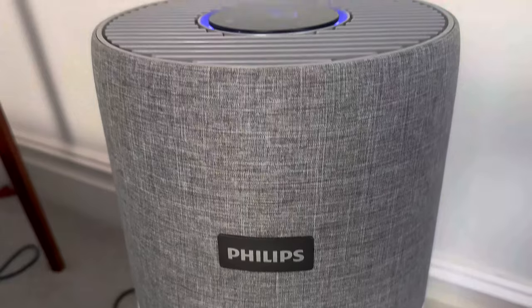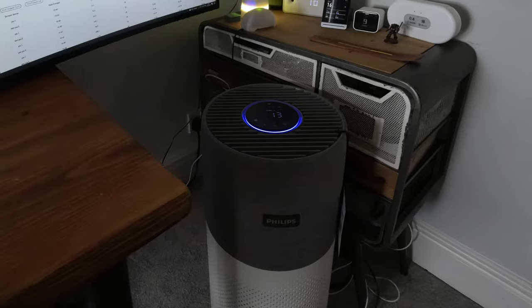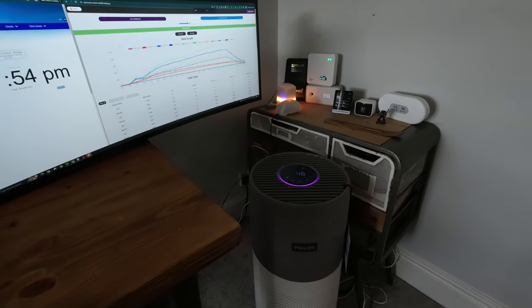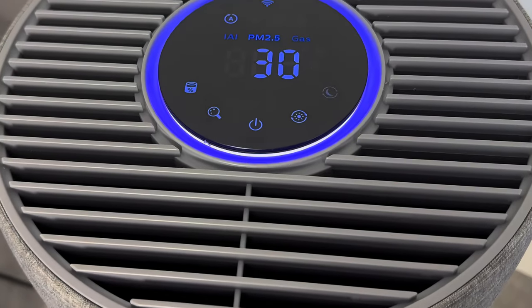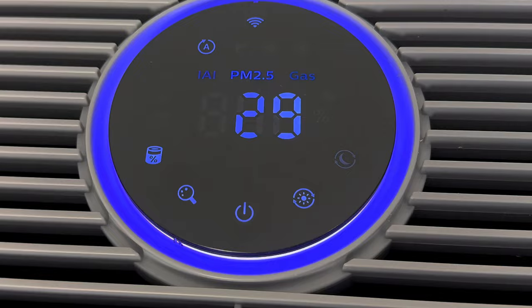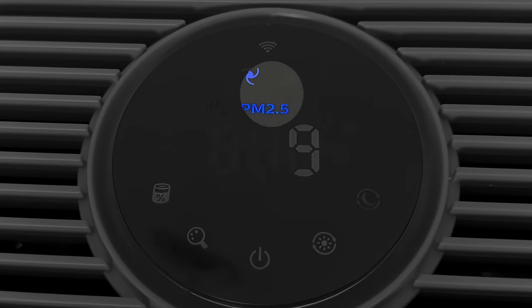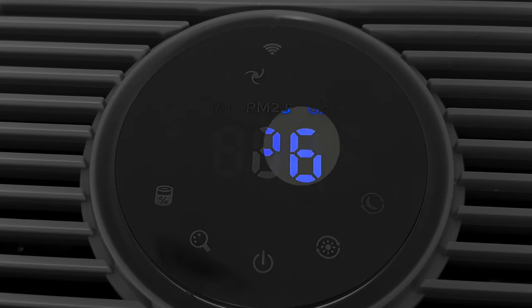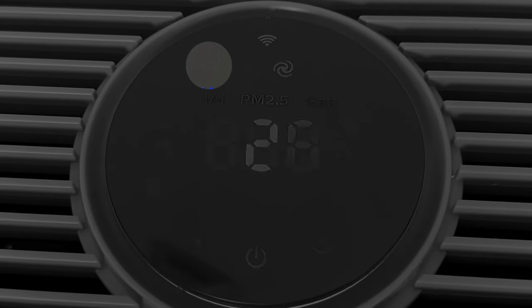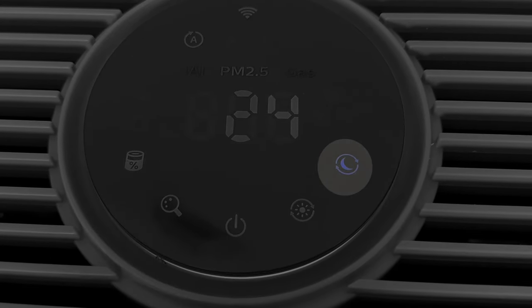At the top of the device you have a glass-like screen with an LED that changes colors — from blue and purple to red — to indicate air pollution levels. You can see filter life remaining, PM2.5 and VOC levels, and adjust fan speed on the device itself. There's also an automatic mode and a night mode, which switches to automatic and turns the lights off.